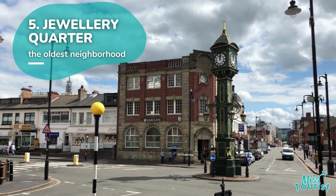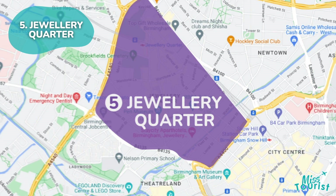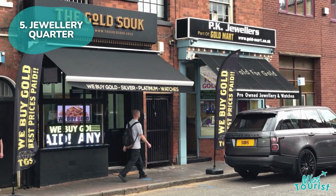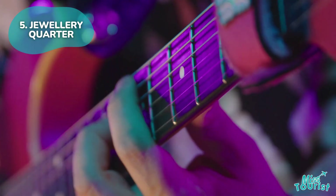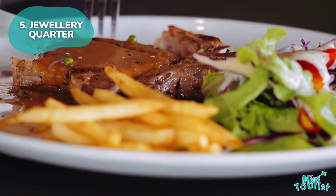5. Jewelry Quarter. A 20-minute walk from the City Centre, the Jewelry Quarter is known for its jewelry shops and the Museum of the Jewelry Quarter. Enjoy live music at the Jam House and dining at the Button Factory.